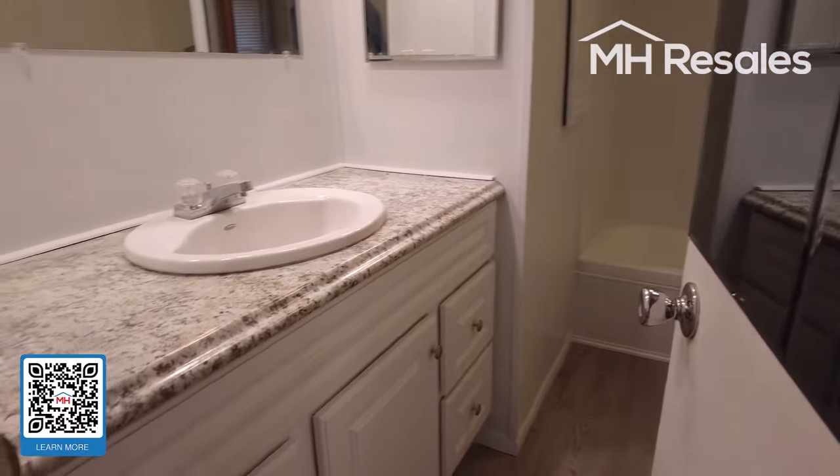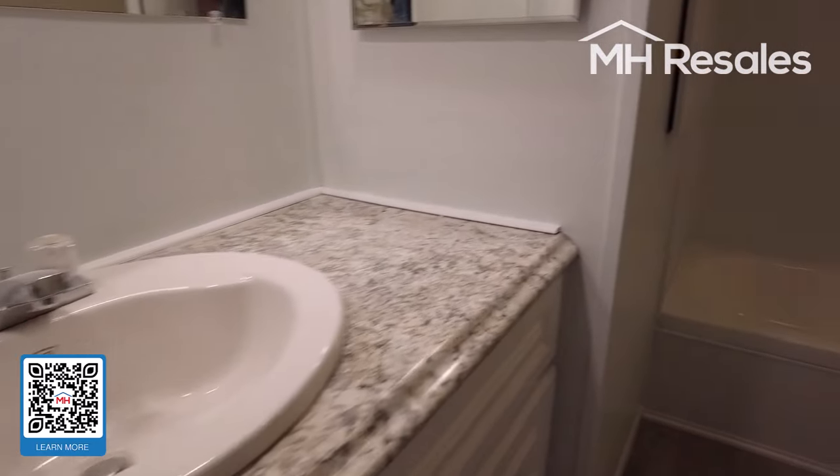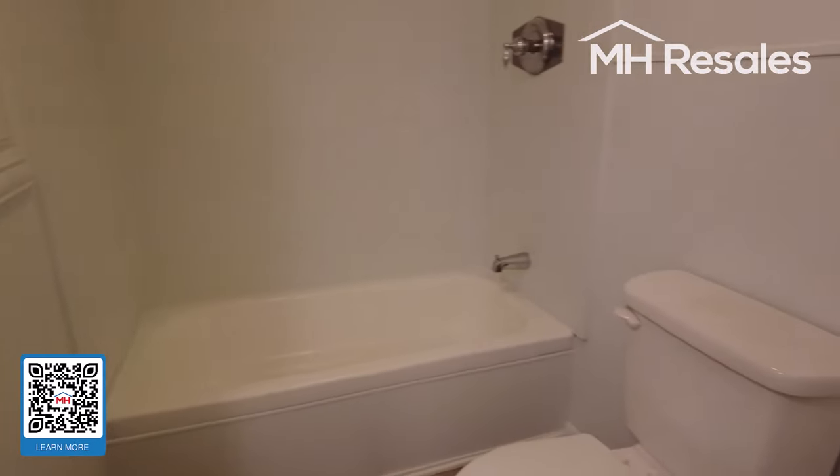Remodeled bathroom here with a new vanity, sink, tub and shower, and toilet area.